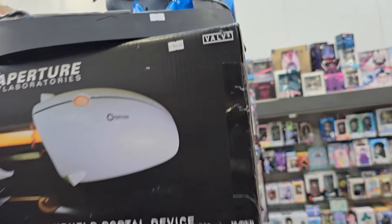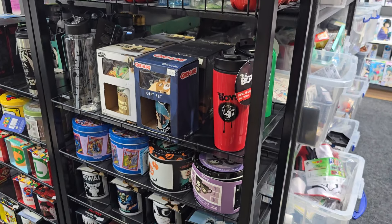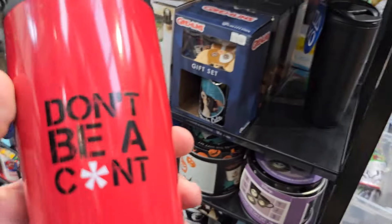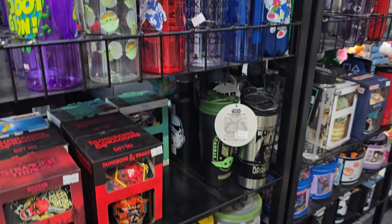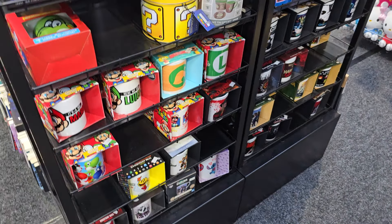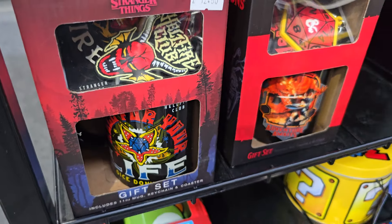Loads of licensed bottles, mugs, gift sets, stuff like that. The Boys 'Don't be a... See you next Tuesday.' These are pretty cool and really popular — quite well priced for what they are. £12 for a nice mug and coaster box set, it's pretty cool. Stranger Things stuff.